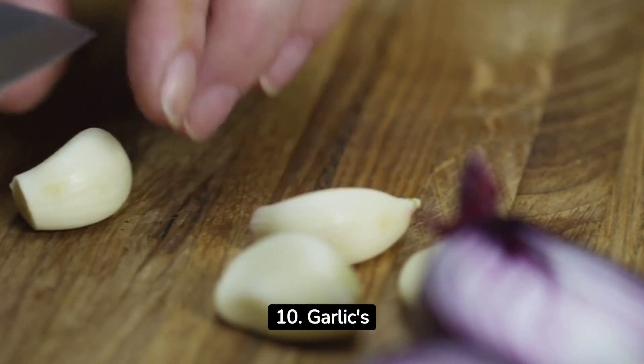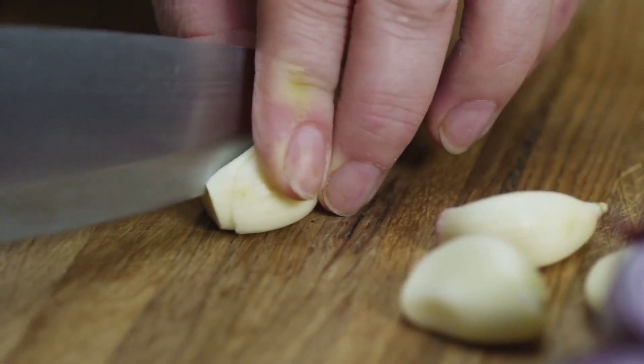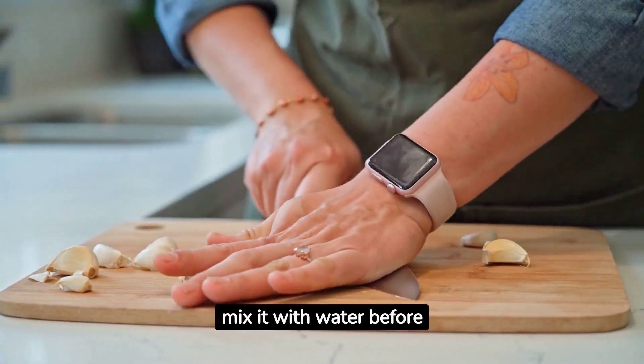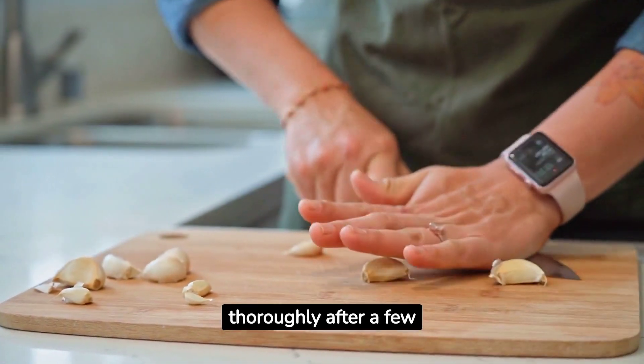10. Garlic's antimicrobial properties make it a potential acne-fighter. Crush a garlic clove and mix it with water before applying it to your skin. Remember to rinse off thoroughly after a few minutes.